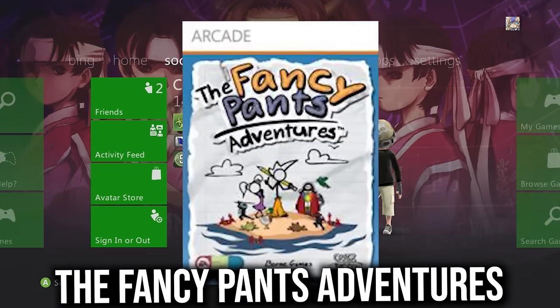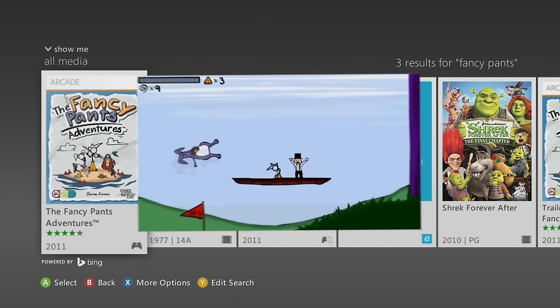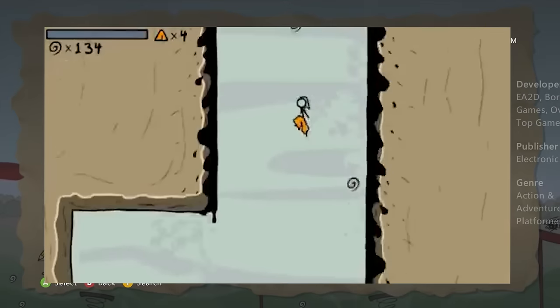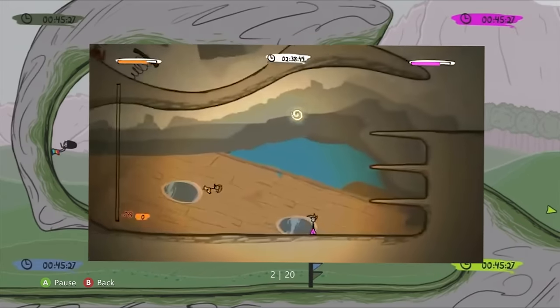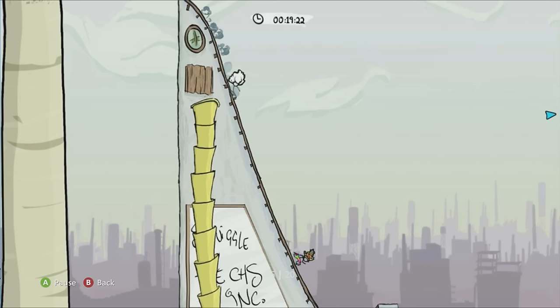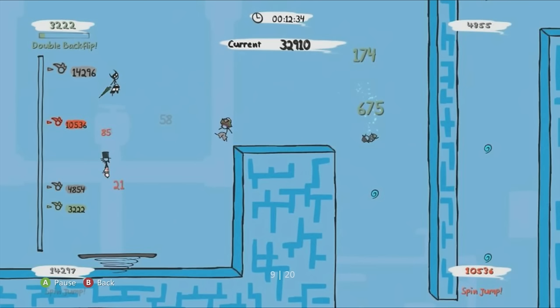Fancy Pants Adventures — only the OGs remember the Fancy Pants Flash games. It's ten bucks, get it while you can, not on Xbox One, and it looks just like the Flash game. Definitely cop this classic before it's too late.